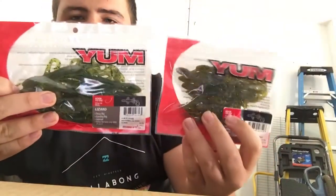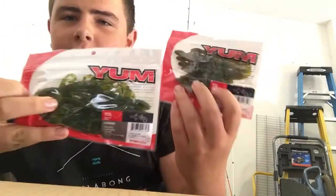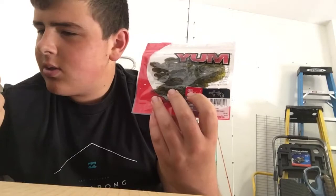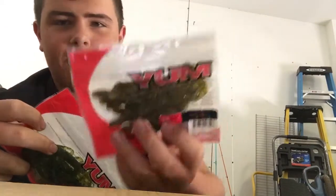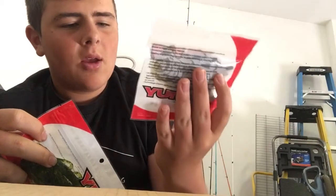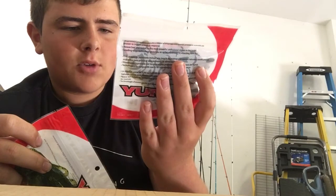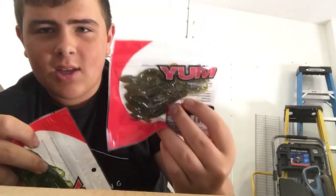I got some lizards which I'll be using those hooks for. I have the watermelon seed color and then I have the six inch one, and then I have the four inch ones. The color is watermelon candy.